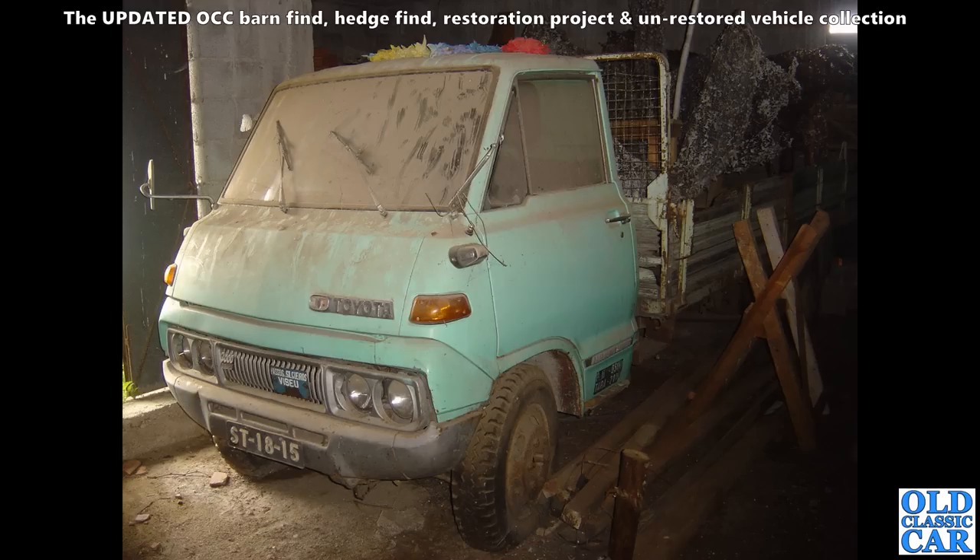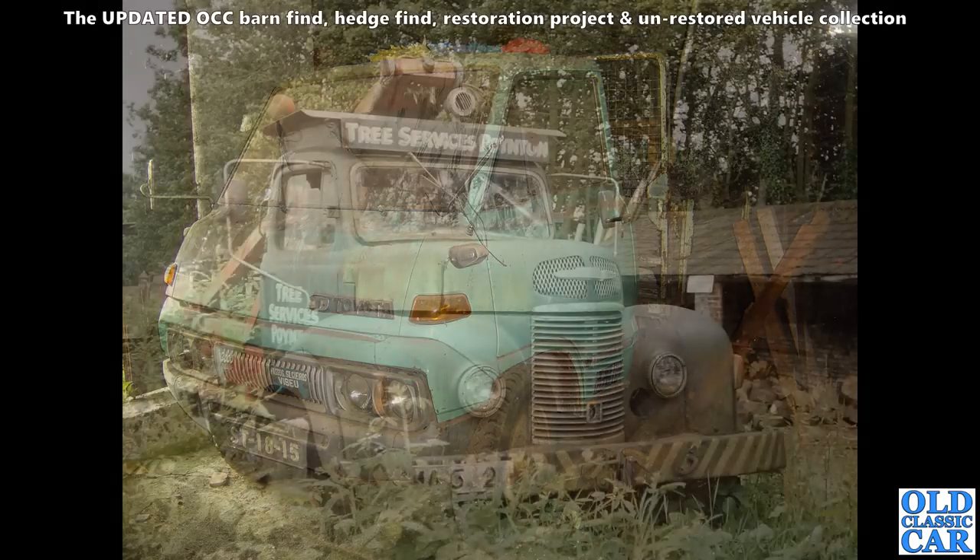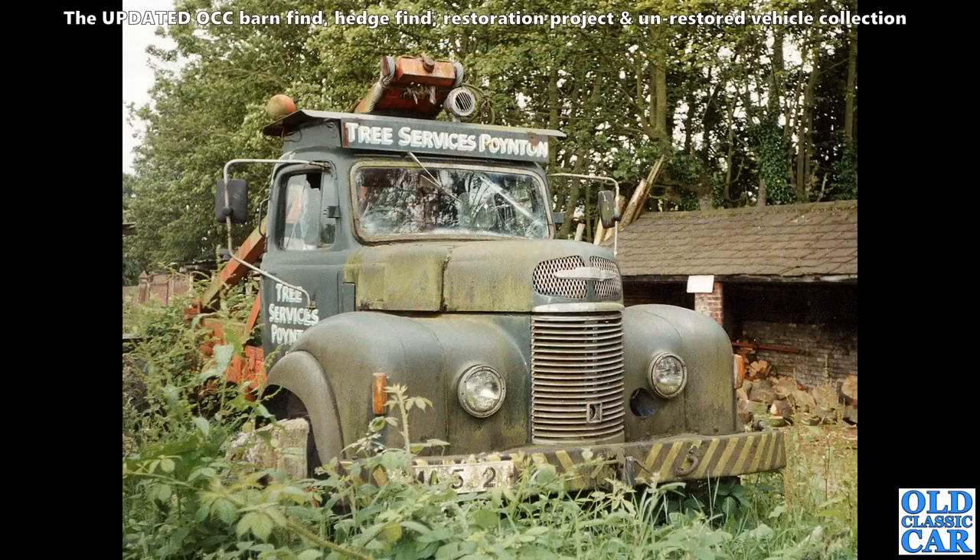My mother-in-law had this old Toyota stored in a building for many years over in Portugal. Sadly it's no longer there, but it looked to be in quite good condition actually back in the day.